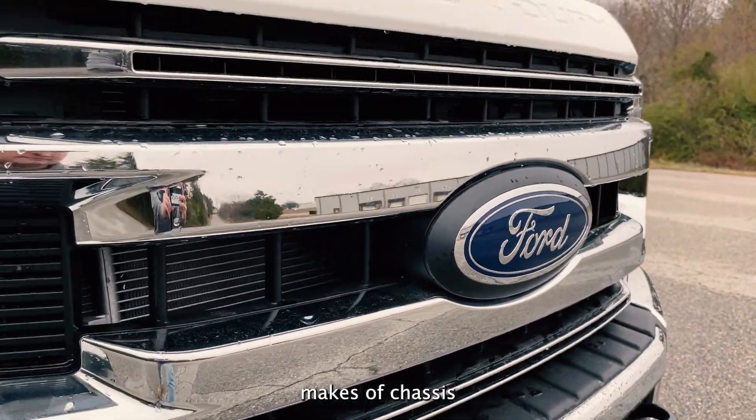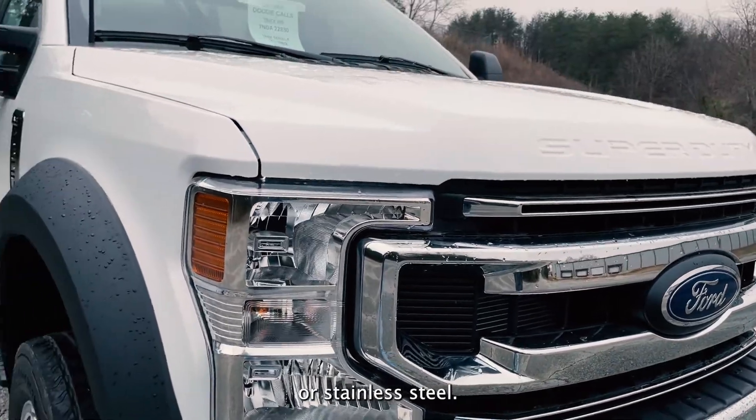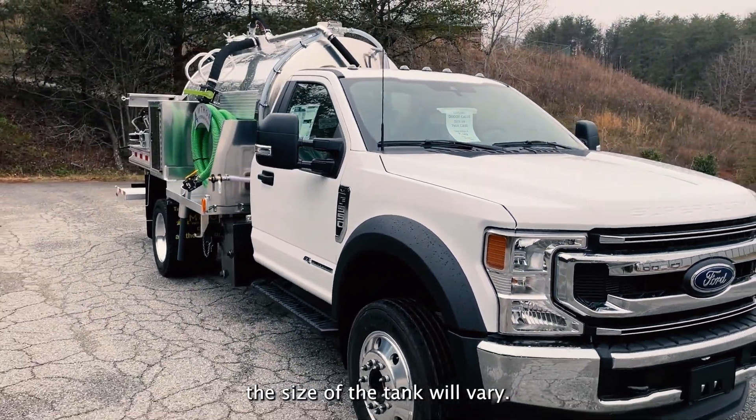Tanks can be mounted on multiple makes of chassis and are made out of aluminum or stainless steel. Depending on the chassis, the size of the tank will vary.